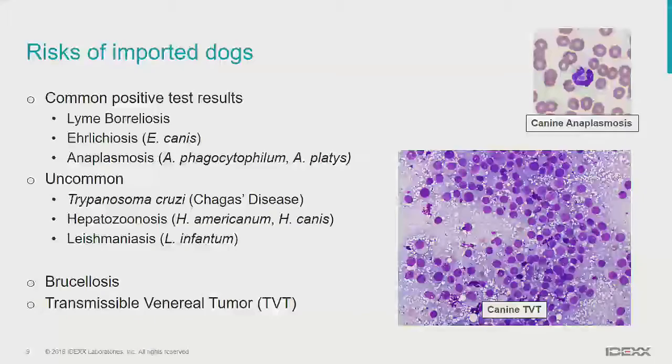I want to talk a little about the risks of importing dogs into our area. The lower mainland area of BC is a pretty nice place to have dogs — we don't have heartworm disease, we don't have a lot of tick-borne disease. However, we have a lot of positive test results for these in our lab, and most are from imported dogs. Heartworm we see from East Canada and the eastern seaboard in the US. We have quite a few dogs with ehrlichiosis and anaplasmosis, usually from the US or Ontario or Quebec.